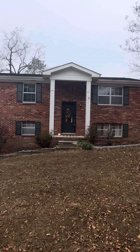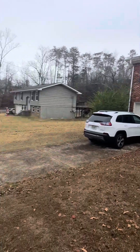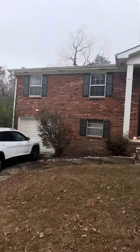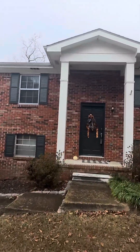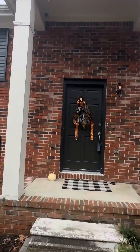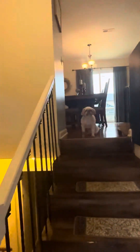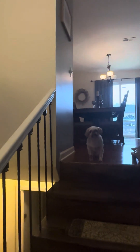Hello, this is Gloria Page with Zach Taylor Realty here in Chattanooga, Tennessee. I'm here to show you 344 Branch Drive in Hixson, which is just a hop, skip, and a jump to downtown Chattanooga.